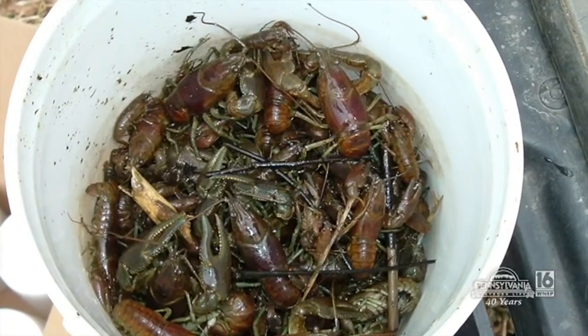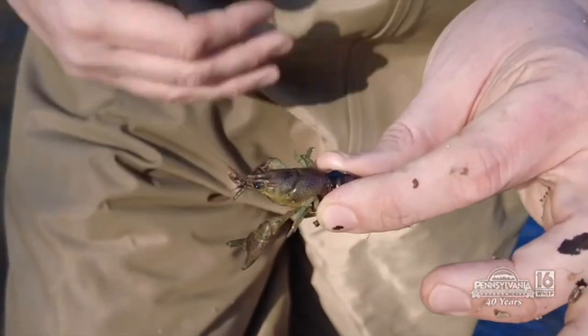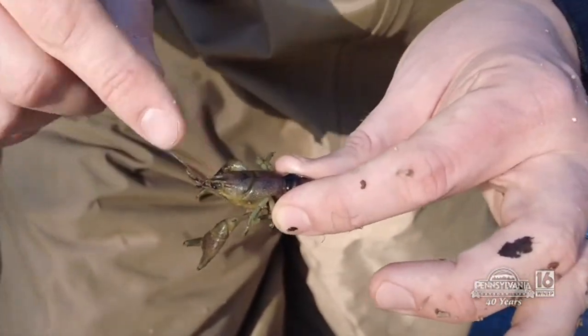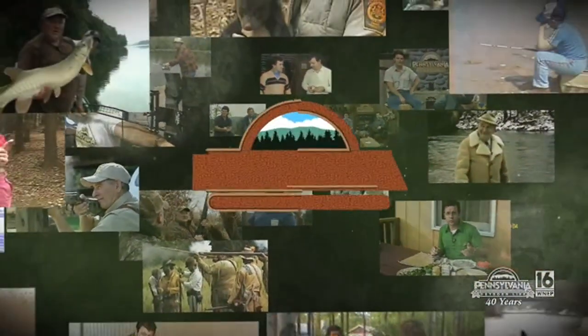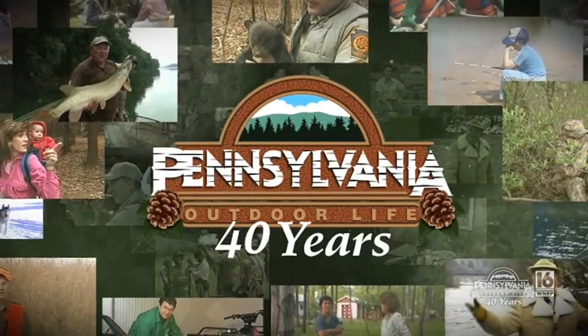Folks collect crayfish as bait and then release the leftovers — that's a big problem because it spreads invasive crayfish like the rusty crayfish. There is no live possession of any species of crayfish unless you are using that crayfish in the water body you've taken them from immediately. If not, you need to remove the head behind the eyes to ensure the crayfish is dead. You cannot move them from one waterway to the next. You can pick them, you can kill them — but you cannot take one from one spot to another. Help us out. Don't do that. We'll be right back.